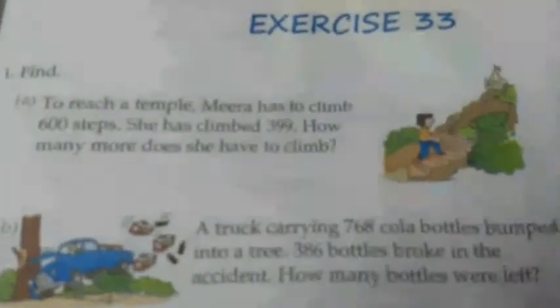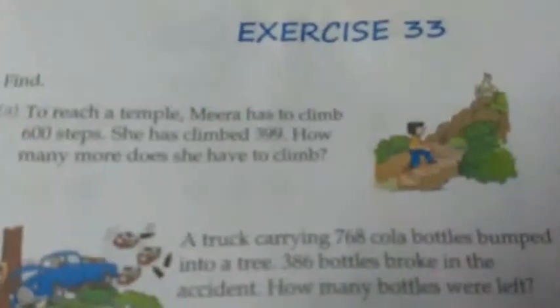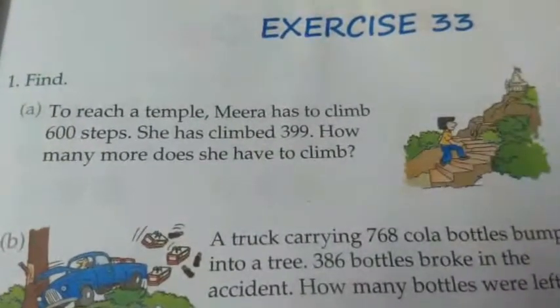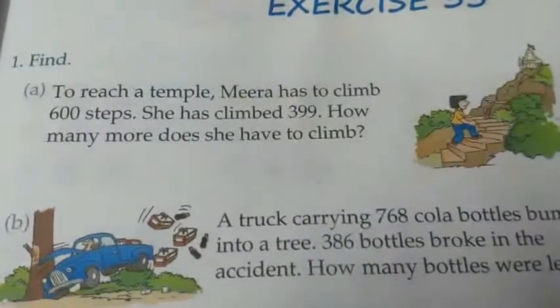Namashibai students. As a practice work, I am going to do exercise 33 from the some more book. All the problem sums are based on subtraction with borrowing. Let's start with number 1A.